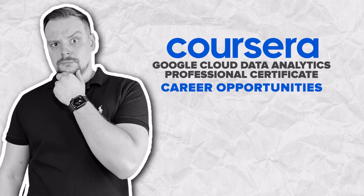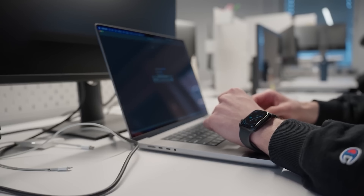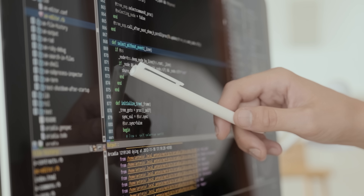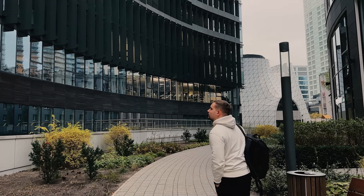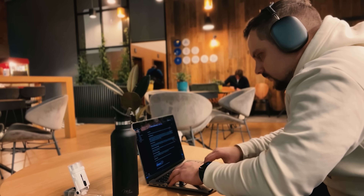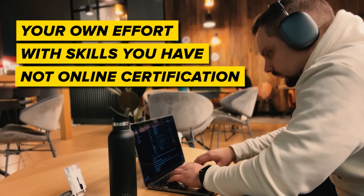My subscribers often ask me: will this course help me land a job? The short answer is yes, it can. This learning program is crafted to arm you with all the skills you need for an entry-level job — that's why it includes hands-on projects with real-world tasks. But let's be real: is it a golden ticket to a guaranteed career opportunity? No. You will want to keep improving your skills and actively preparing for interviews. Your success in job hunting is mostly about your own effort, not just an online certification.